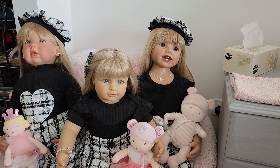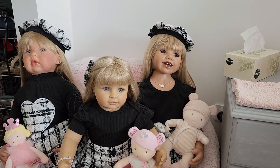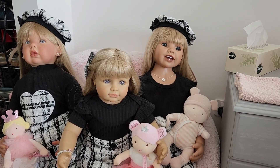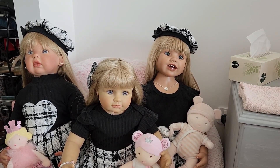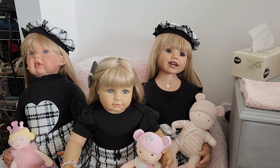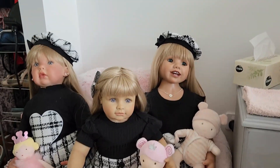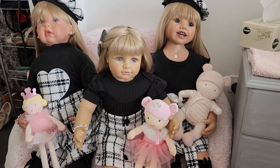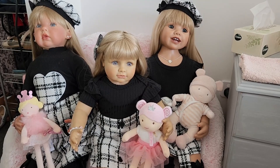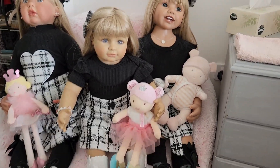Hello everyone and welcome back to Little Lady Bird's Nursery. I'm sorry it's been a long time between videos — as you can probably hear, I am very unwell and my family has been very unwell for quite a few days now. But I did want to come on and make a video of the girls and show you the new outfits that I got these beautiful three girls. They are not twinning, they are tripling.